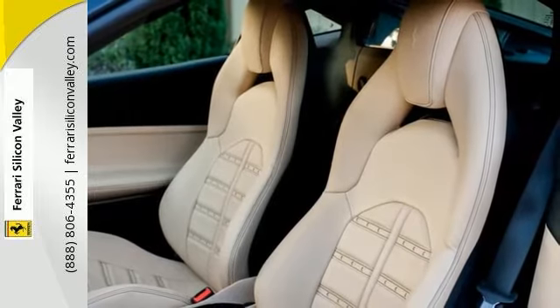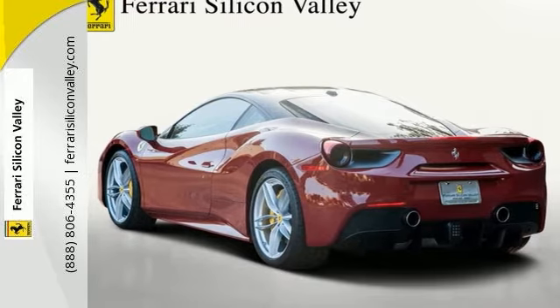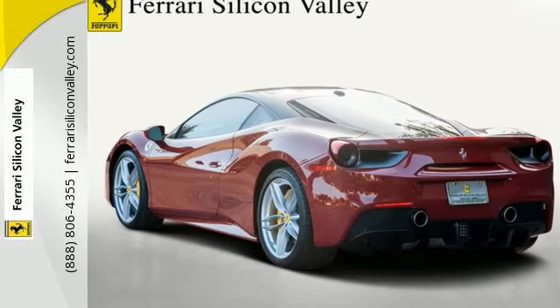This 488 has a warranty good through May 18, 2019, and has Ferrari's seven-year maintenance program good through May 2023.